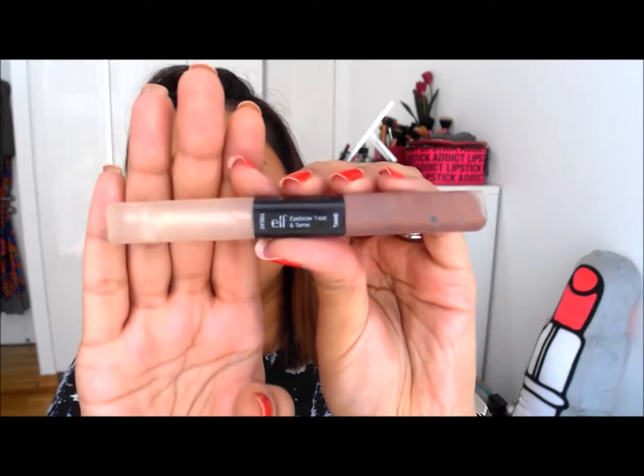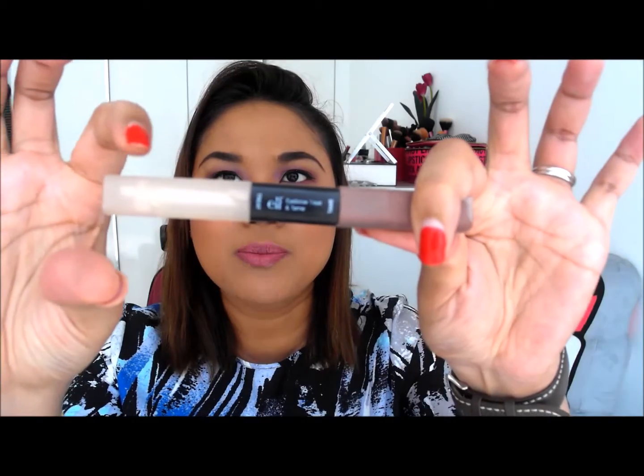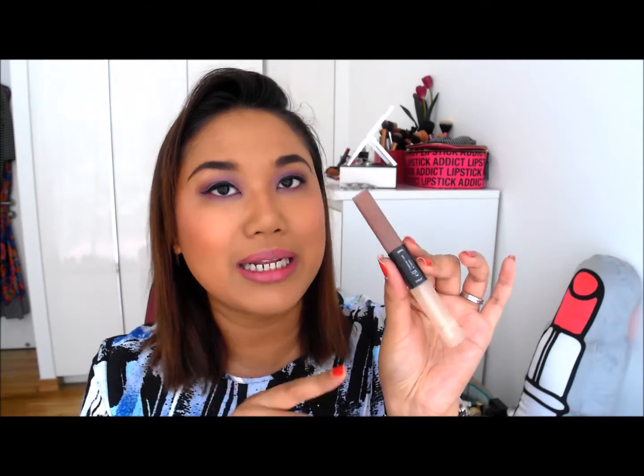Some eyebrow items — the first one is the ELF Treat and Taint product. I just use the taint end, which is a spoolie that looks like a mascara spoolie. After I've drawn and filled in my eyebrows, I just use this to put everything together and tint it a little bit because my hair is a little bit brown. I've never used the treat part because it makes my eyebrows look really funky. This is gone and I haven't gotten around to replacing it because you can't get ELF in Singapore — you have to go online and it's complicated. I have other eyebrow tints from Catrice that I'm really liking, so no repurchase yet, but this is definitely one of my favourite drugstore eyebrow products.